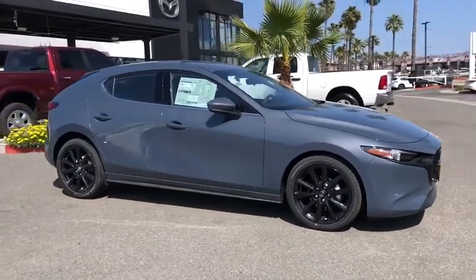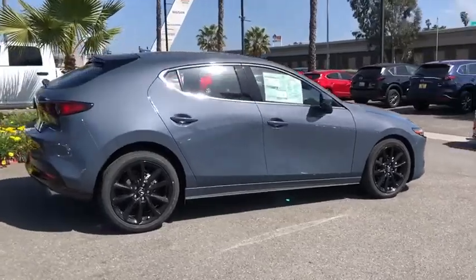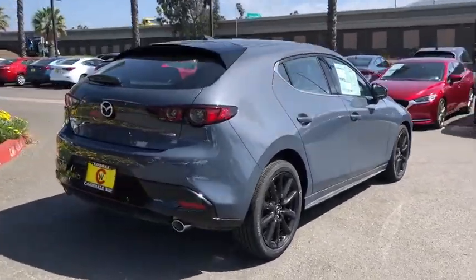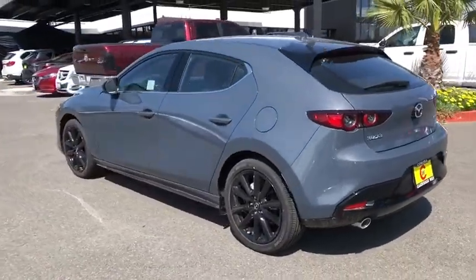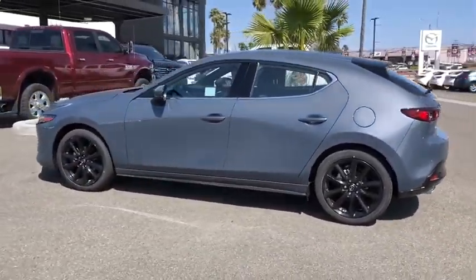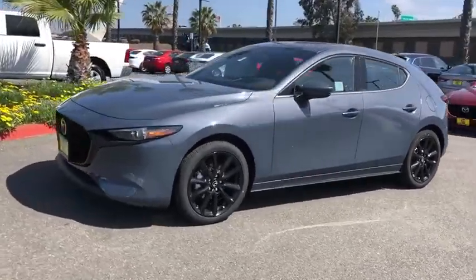Stop by and take a look at the 2020 Mazda 3. A 2010 Car and Driver's 10 Best Award winner, the Mazda 3 meets your vehicle wants and needs. Powerful and economical, technologically savvy, and boasting top safety features, the Mazda 3 is the total package.